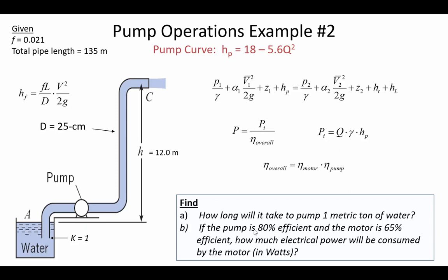Part B asks us to account for pump efficiency and motor efficiency, then use the power equation to determine how many watts are required to operate this pump. At the operating point we'll know Q, the flow rate, and the unit weight of water — assumed standard 9,810 N/m³. We'll also back-calculate pump head H-sub-P once we know the flow rate from setting the pump curve equal to the system curve.